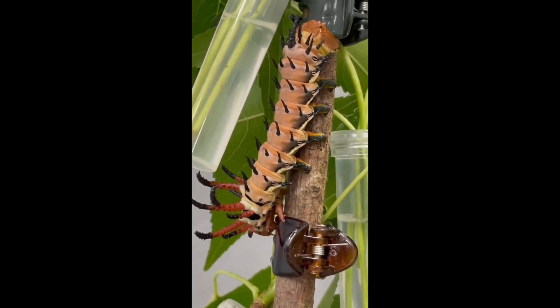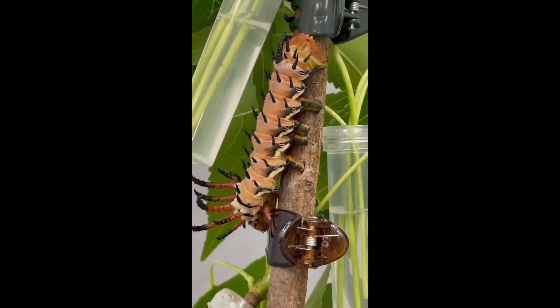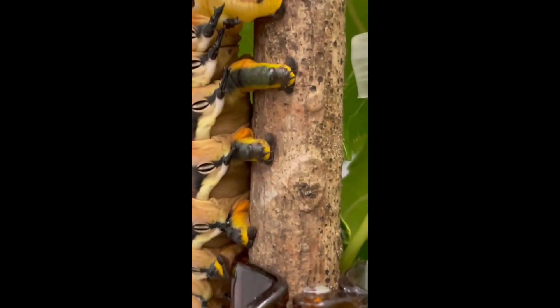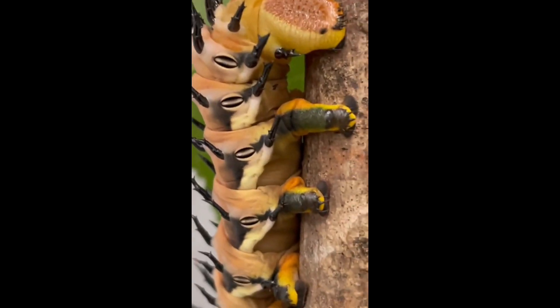They are quite a sight to behold, and their colors are reminiscent of shades of the sunset, no longer bothering to hide while foraging. Here you can see the yellow, green, and reddish orange on their prolegs, which are so strong it is nearly impossible to remove them from branches unless it is voluntary on their part.